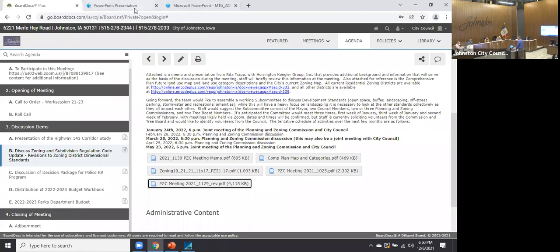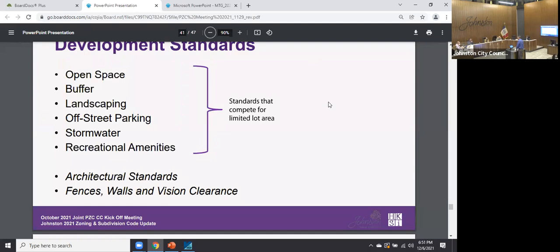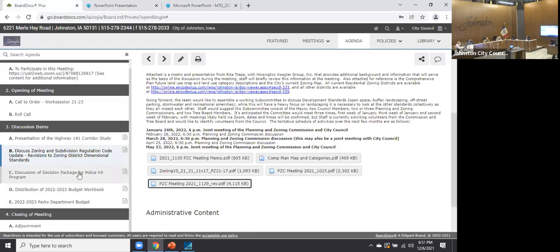A council member raised that the C2 use list seems really dated — for example, ballrooms are listed. Staff confirmed they are working on updating the use list, not to change the intent but to make it easier to interpret. The current problem is that logical modern uses aren't listed but obscure outdated ones are. After the zoning code discussion, the council determined one more agenda item needed to be rescheduled due to time constraints.